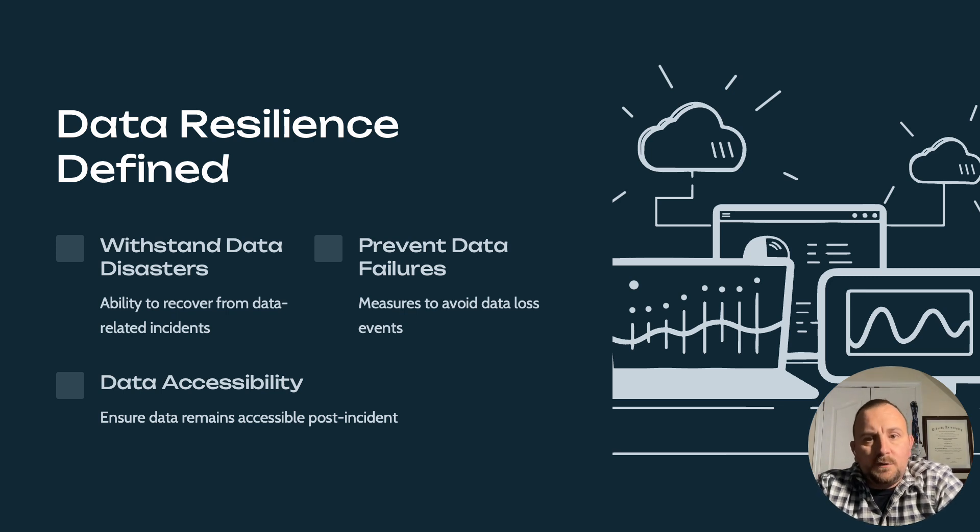Data resilience refers to the ability of an organization to withstand and recover from various types of disruptions and threats, including cyber attacks, natural disasters, and other events that could compromise the integrity, availability, and confidentiality of its data.